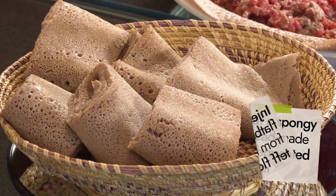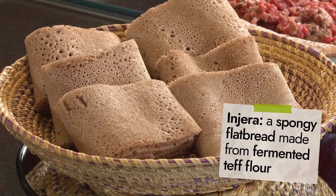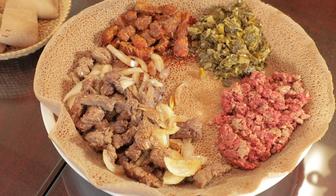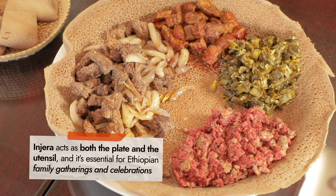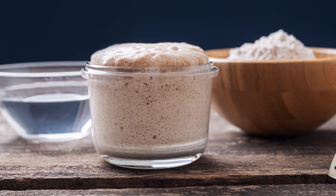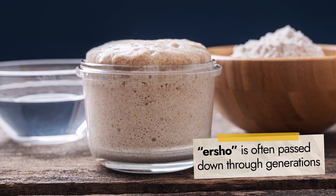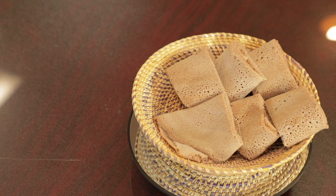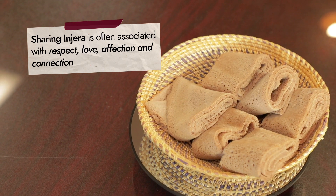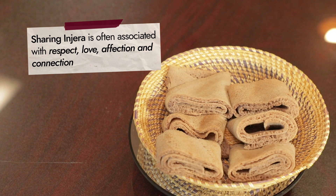A traditional Ethiopian meal is often served on a big platter covered with injera, a spongy flatbread made from fermented teff flour. Injera acts as both the plate and the utensil, and it's essential for Ethiopian family gatherings and celebrations. In fact, the fermentation starter is often passed down through generations, similar to a sourdough starter. Since injera is so ingrained in Ethiopian traditions, sharing it is often associated with respect, love, affection, and connection.